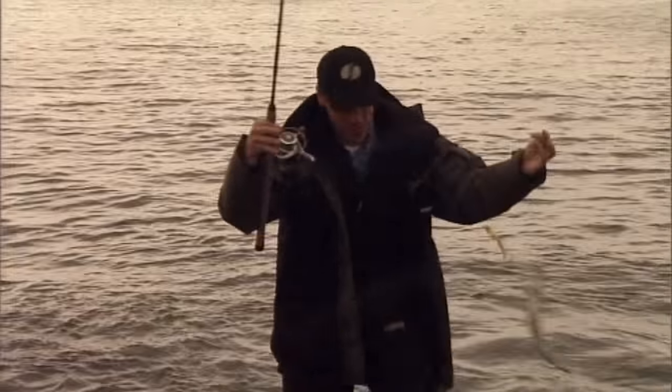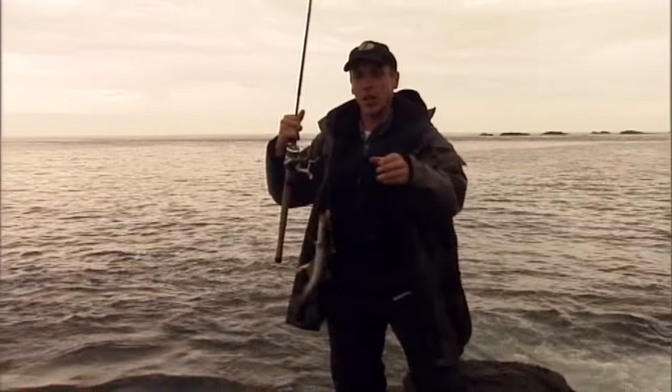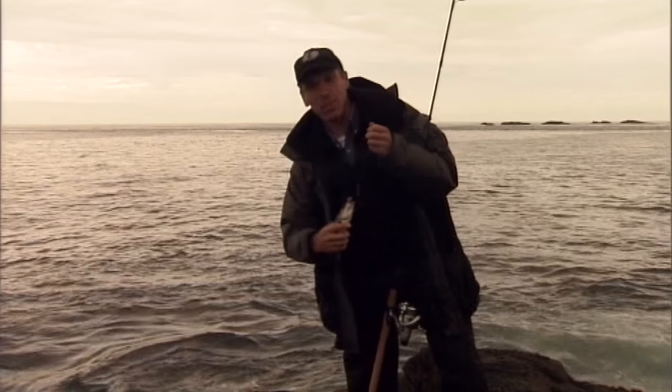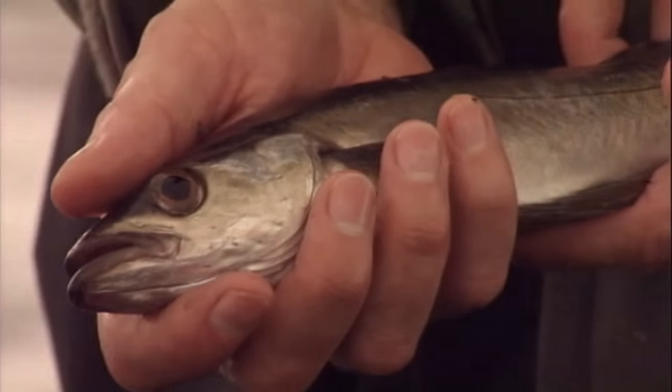Well, there you are folks. It's not exactly worth coming out for, but I suppose it's better than catching nothing. A small fly always produces small fish — that's about the 2nd or 3rd cast and we're straight into a fish. Not quite as good as I expected, but if the big fish come in now and the tide's rising, we should have a few better ones than this.